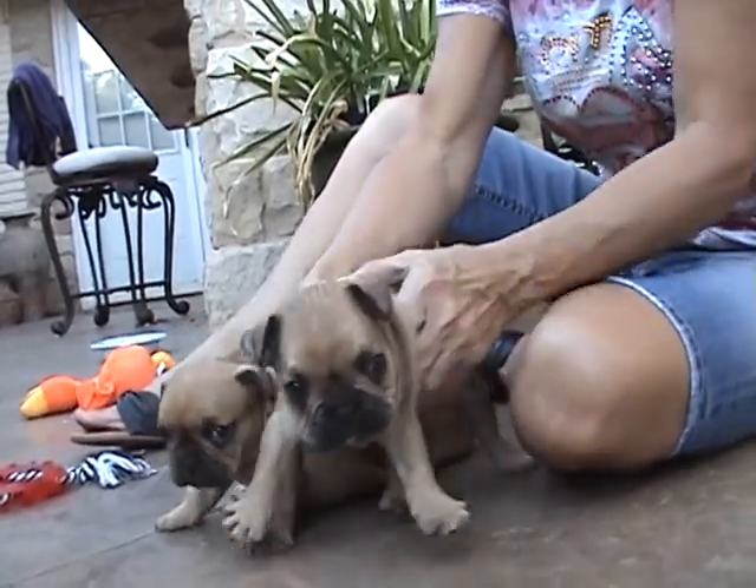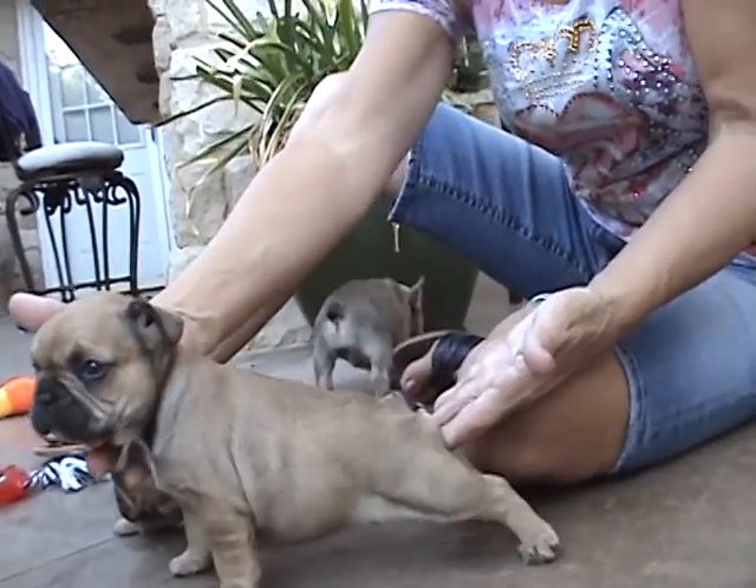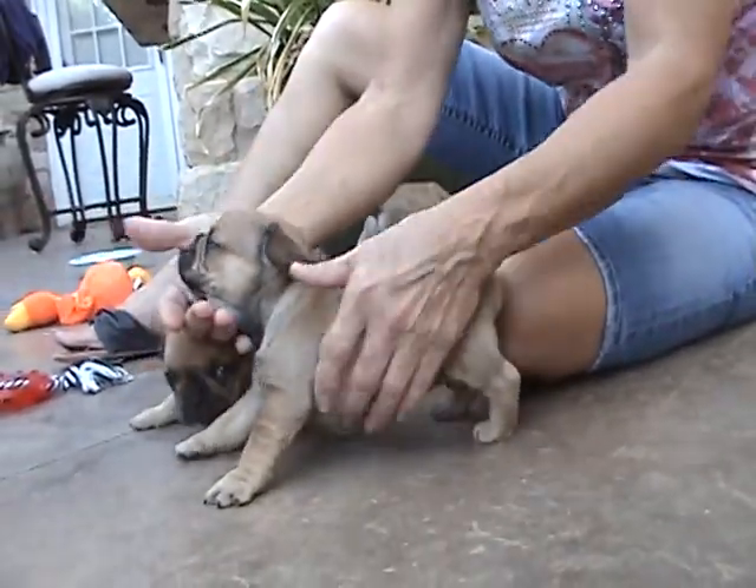Little Bentley — there you go. He's standing nicely for you. He's a little stud man.